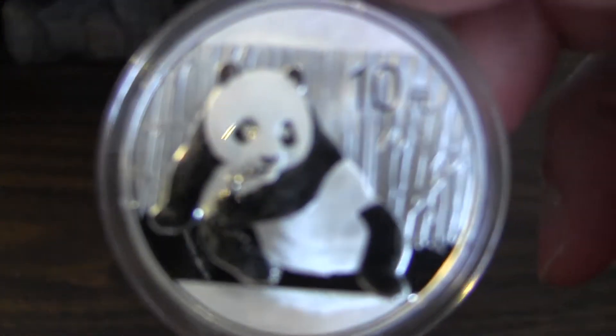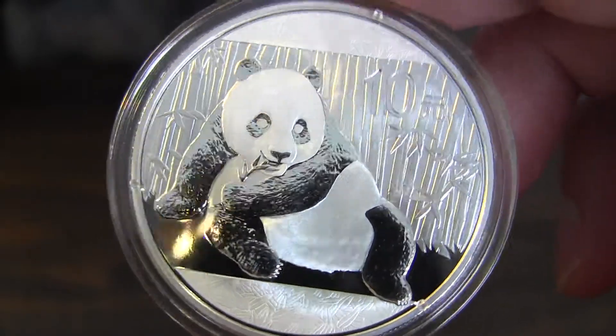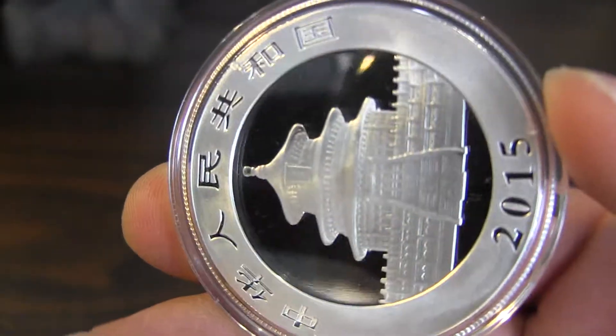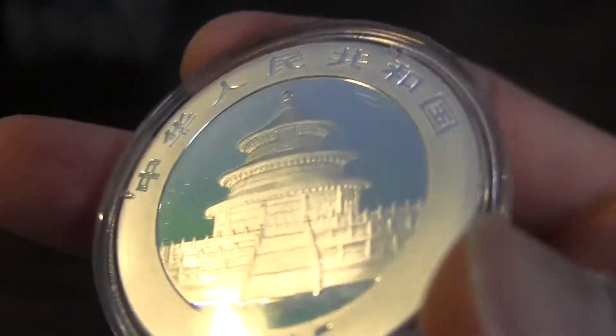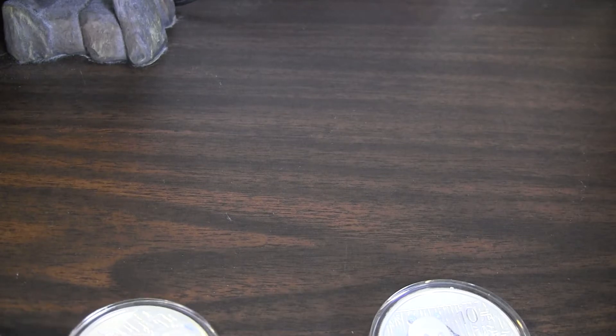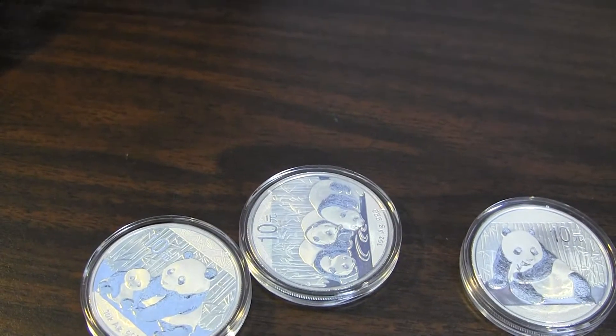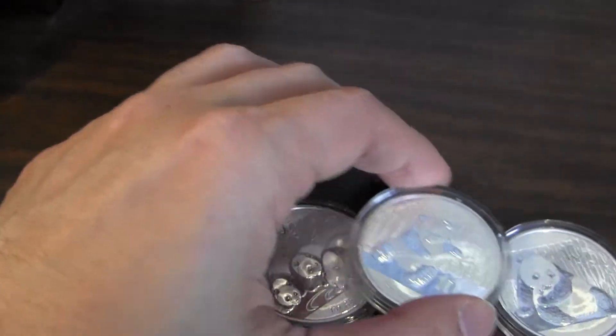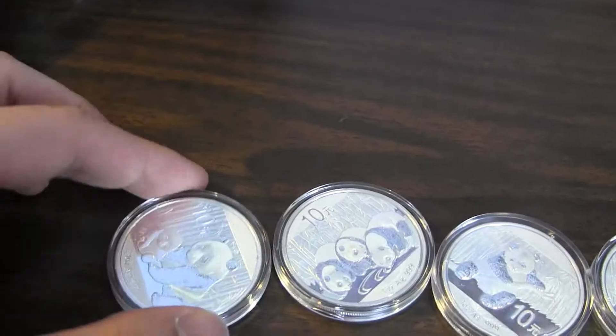I'll start off with the Panda coin, which I'm sure many of you already have. It doesn't have the one ounce and fineness on the front, but it is 2015 — I think I got it for like 23 bucks. I'm going to lay down all the ones I've been collecting so far, and I started from 2012, just been buying one each ever since.